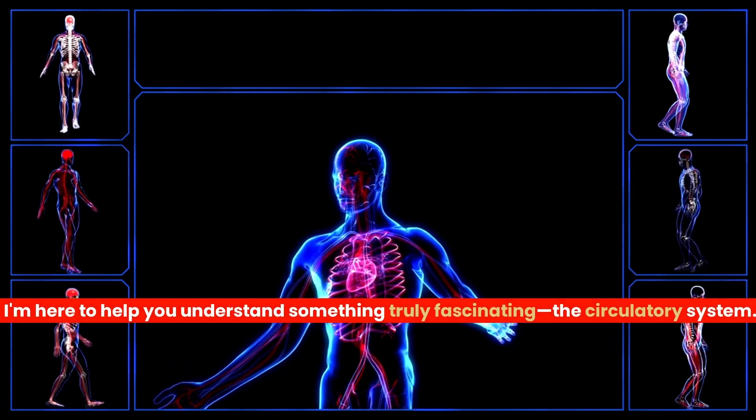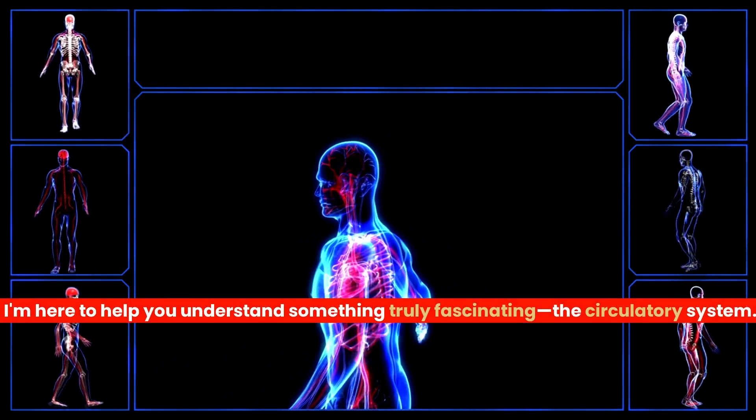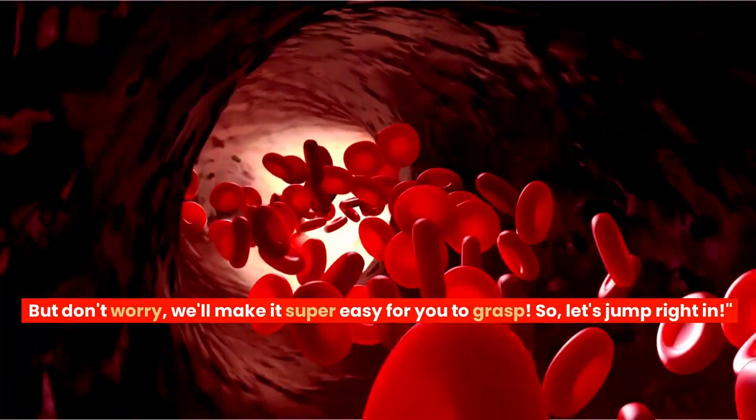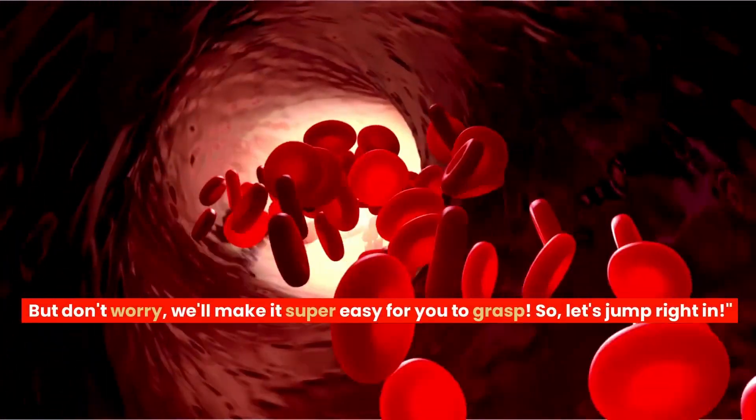I'm here to help you understand something truly fascinating, the circulatory system. But don't worry, we'll make it super easy for you to grasp. So let's jump right in.